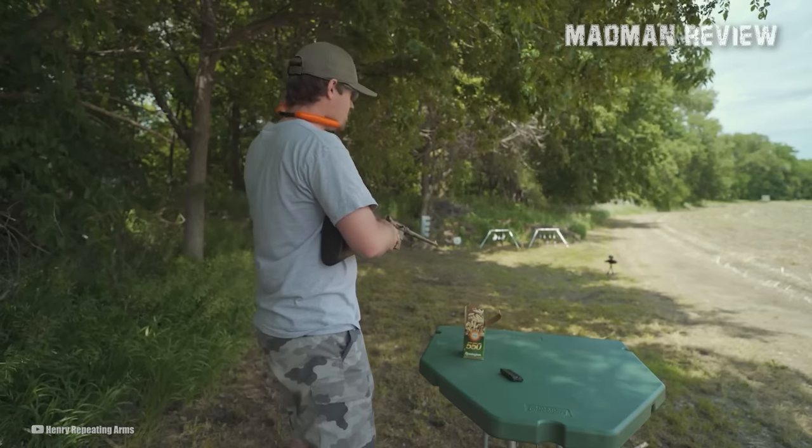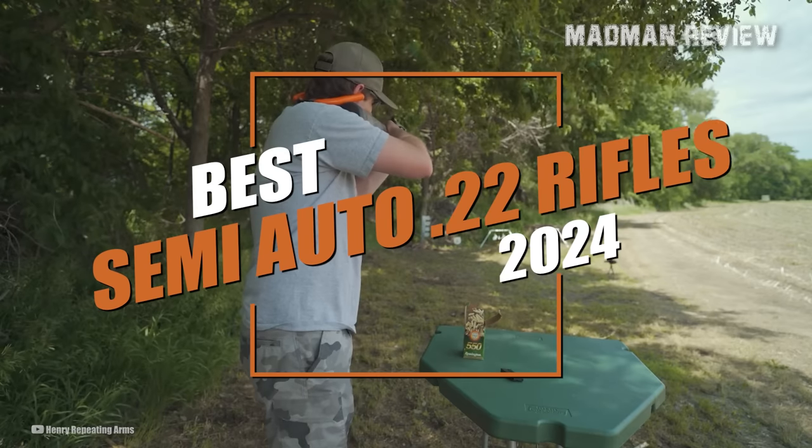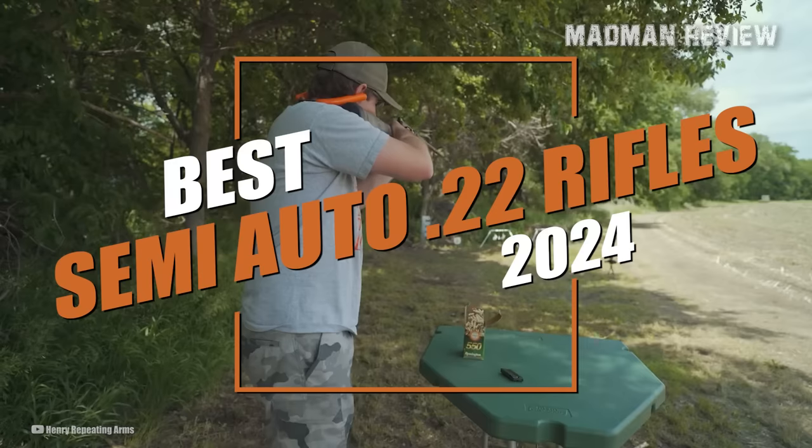As we inch closer to 2024, let's focus on current available models. In this video, we'll talk about what, in our opinion, are seven of the best .22LR semi-auto rifles on the market today.